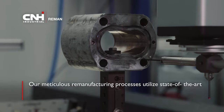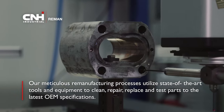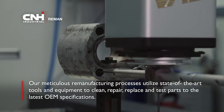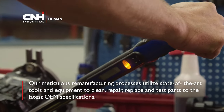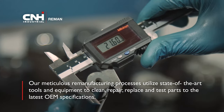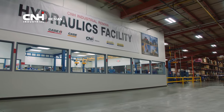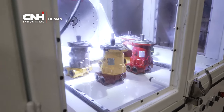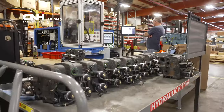From core to completion, our meticulous remanufacturing processes include utilizing state-of-the-art tools and equipment to clean, repair, replace, and test parts to the latest OEM specifications. Our hydraulics facility showcases CNH Industrial Reman's commitment to delivering only the best quality parts to our customers.